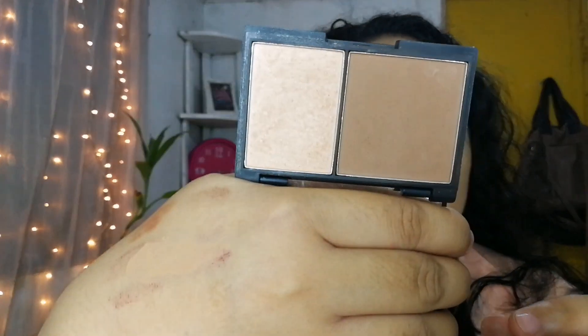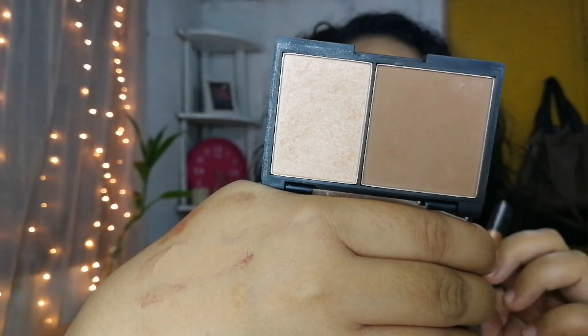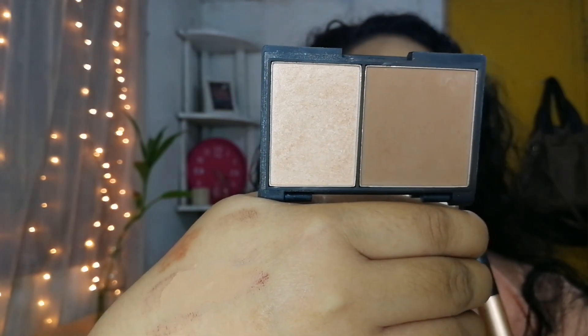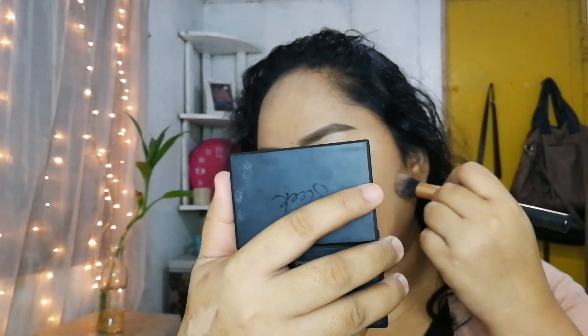Itutodo ko na lang yung mukha. Magpocontour ako ng mukha ko. I'm gonna be using this palette right here. This one's from Sleek. I really like this palette. Ito yung kanilang face contour kit. Yung shade na kinuha ko is in medium, kasi feeling ko yung light medyo masyadong light for me, at yung next nito medyo dark na rin sya masyado. So magpocontour lang ako dito.